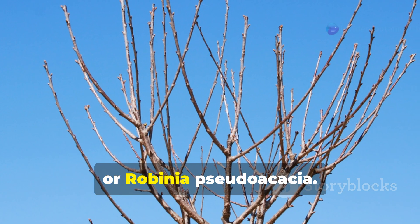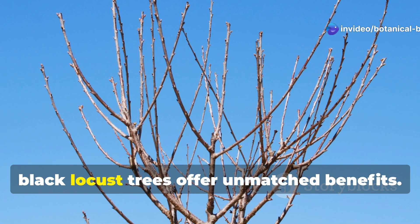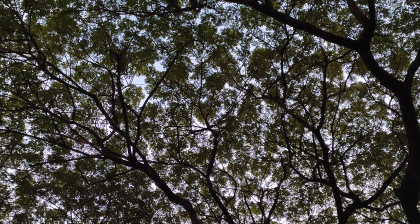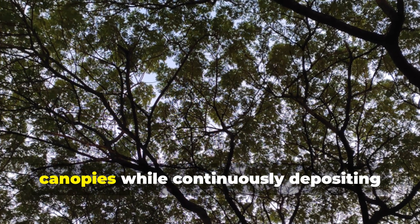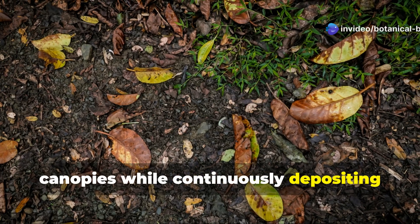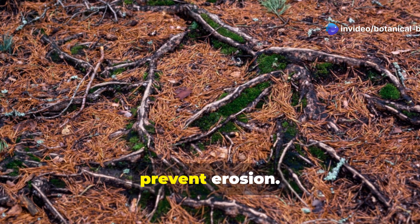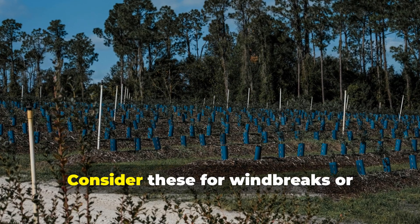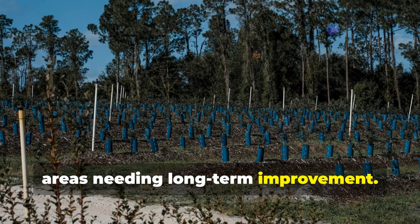Black locust, or Robinia pseudoacacia. For large-scale soil regeneration projects, black locust trees offer unmatched benefits. These fast-growing nitrogen fixers create microclimates beneath their canopies, while continuously depositing nutrient-rich leaf litter. Their deep roots stabilize slopes and prevent erosion. Consider these for windbreaks or strategic planting in severely damaged areas needing long-term improvement.